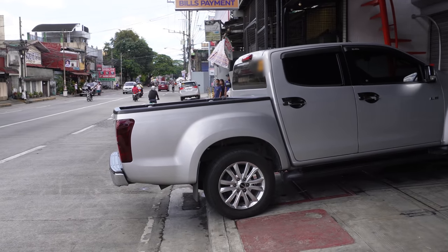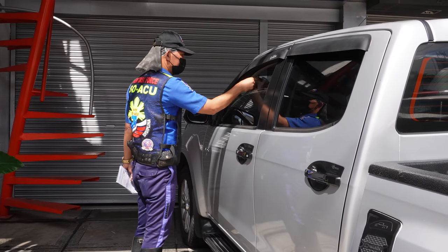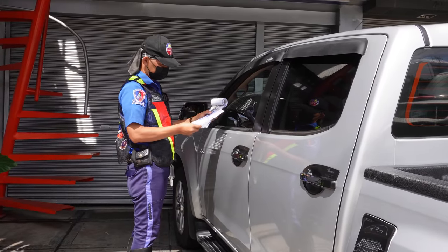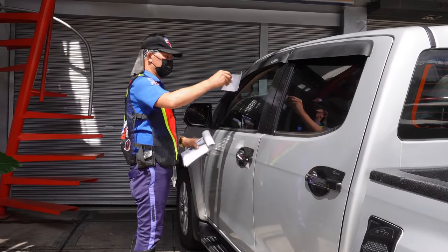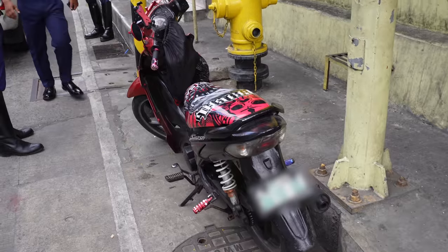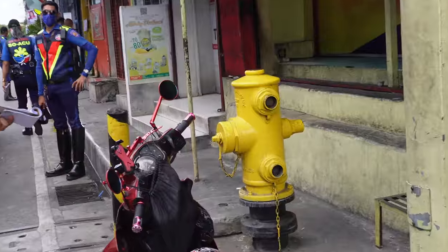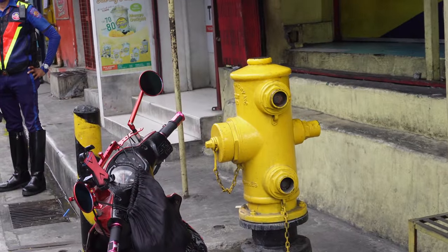If your vehicle doesn't fit, it really doesn't fit — especially if it's hanging into the road like this. A driver said he was already ticketed, which means he needs to leave immediately. That's the idea of giving the cheaper ticket: that you move the vehicle instead of being towed away.